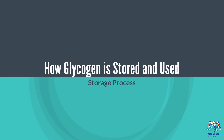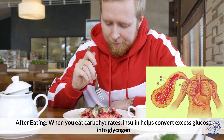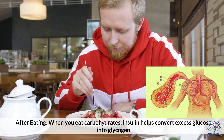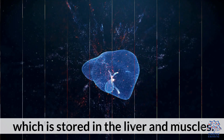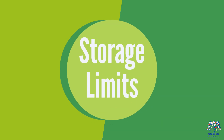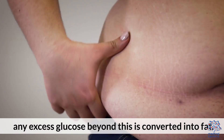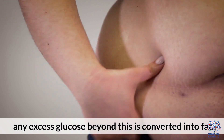When you eat carbohydrates, insulin helps convert excess glucose into glycogen, which is stored in the liver and muscles. The body can store limited amounts of glycogen; any excess glucose beyond this is converted into fat.